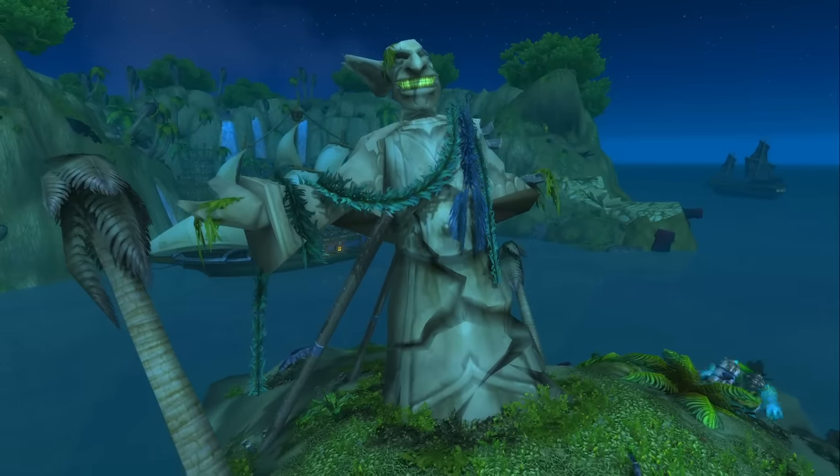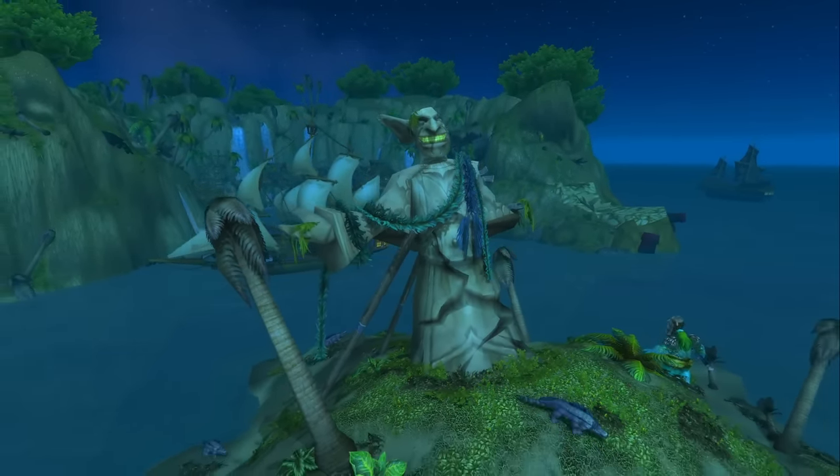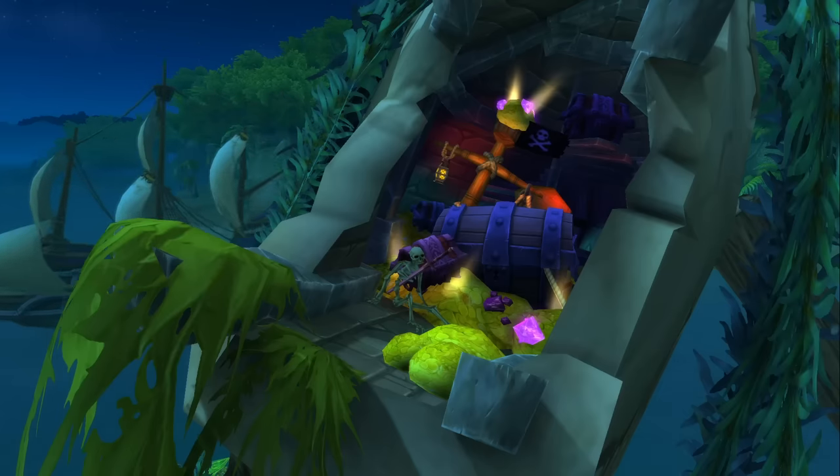Hello everybody and welcome back to another episode of Pointless Top 10, a show where we make top 10 lists out of pointless things. Why are we flying by a pointless statue in Booty Bay? Because inside pointless things are treasure. Let's begin.